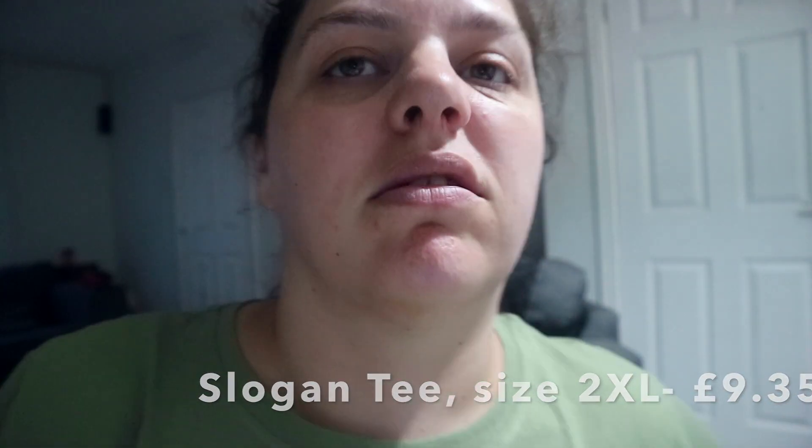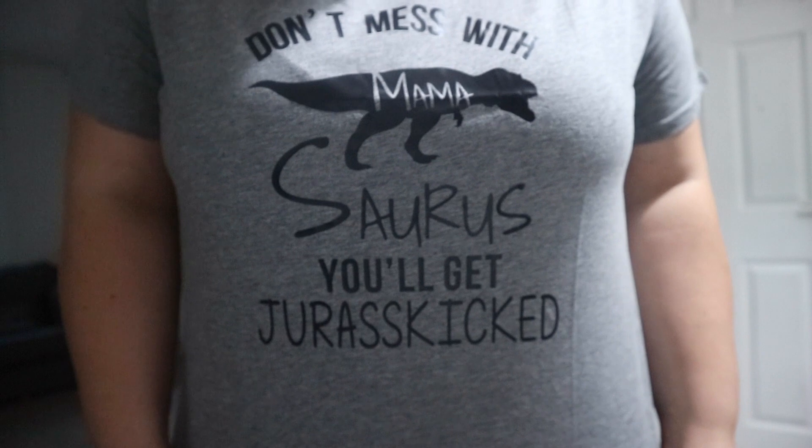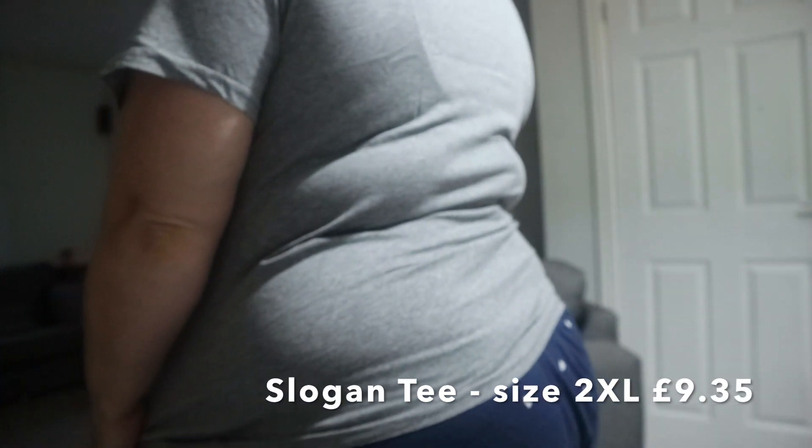Thumbs up for that one! I'll put the price of each item in the description. Moving on to the next item — this one is also a 2XL but it's a thinner material than the other t-shirt. I really like this one as well — it says 'Don't mess with Mamasaurus, you'll get your ass kicked!' It's a very nice fit. Hit with number two, so here comes number three!